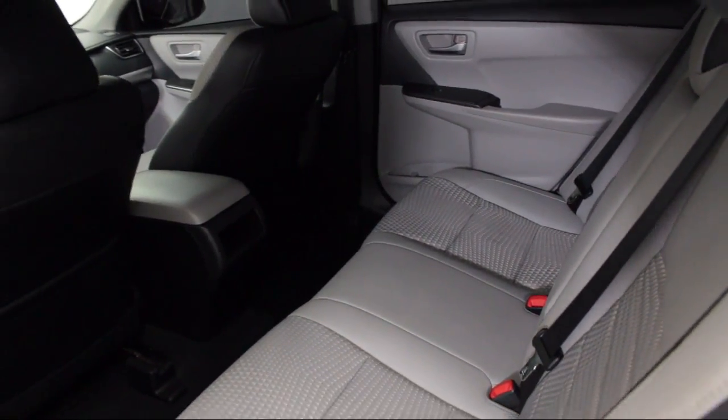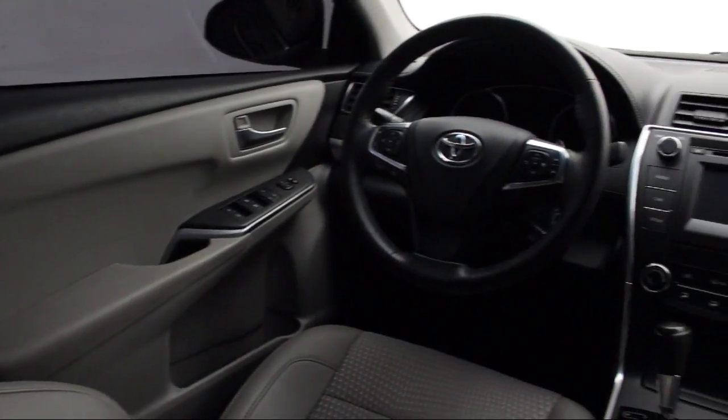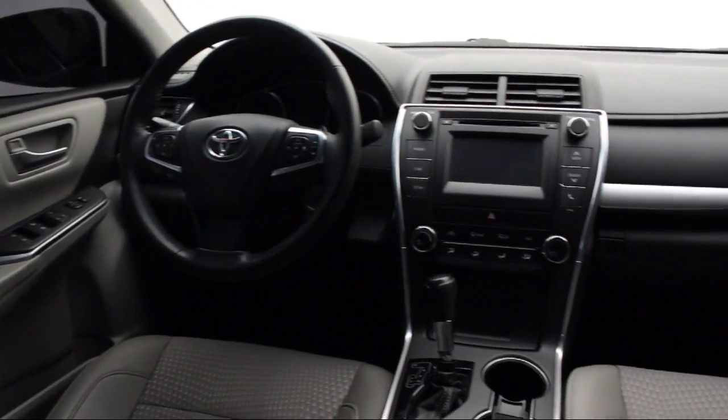We also offer free Carfax reports and Kelly Blue Book Market Price Comparison on every vehicle in inventory.